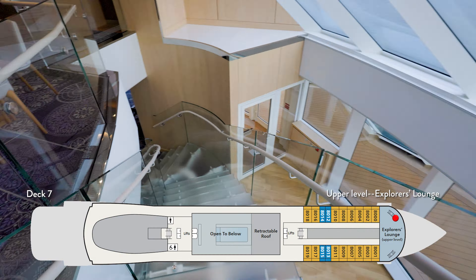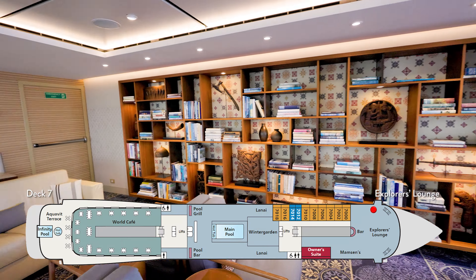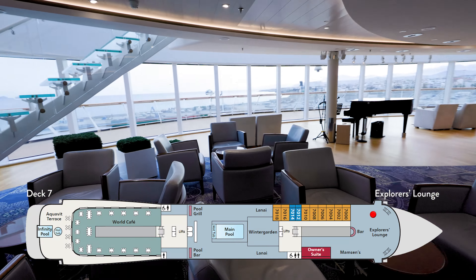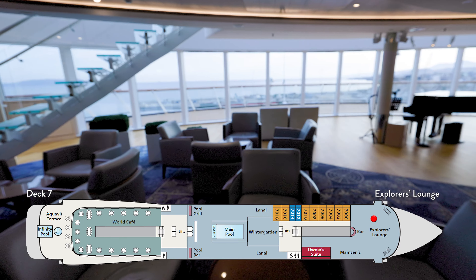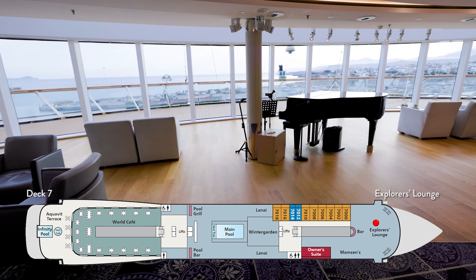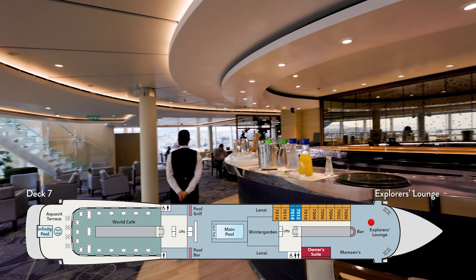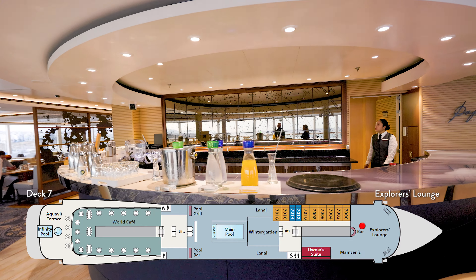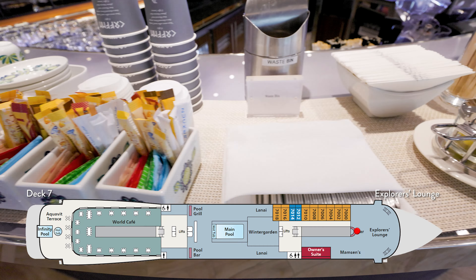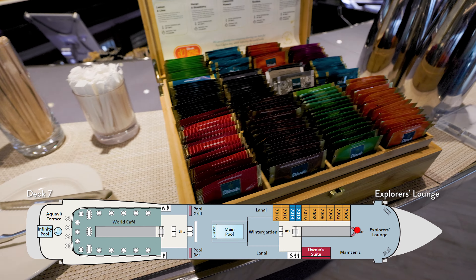Take one of the two stairways to reach the lower level of the Explorer's Lounge. This level also enjoys the beautiful windows and decor, but we also find a grand piano for nighttime entertainment. And of course, there's a bar. In the morning you can find water, juice, as well as coffee and tea. In the evening, the beverages are a bit harder.